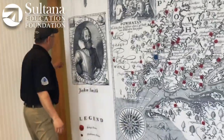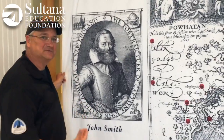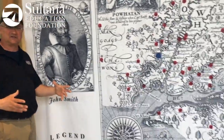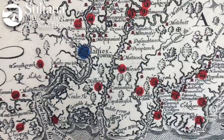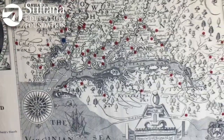So here's the man himself, Captain John Smith. If you're not familiar with the story, he's one of the first Jamestown settlers. They arrived on the shores of the Chesapeake in early 1607 and set up shop right here in Jamestown. And over the course of the next two years, John Smith made some incredible voyages of exploration on the bay to produce this map.